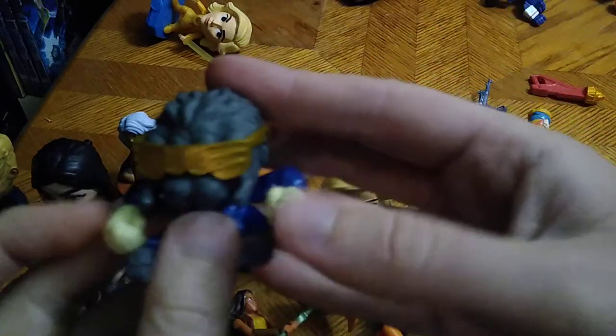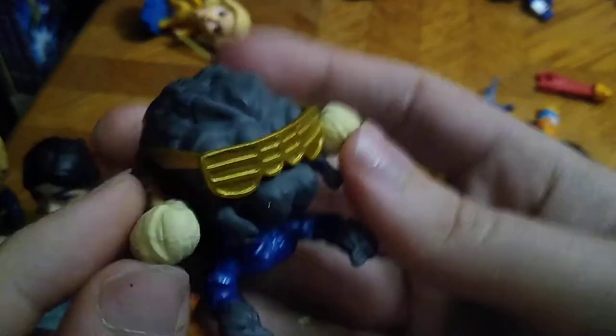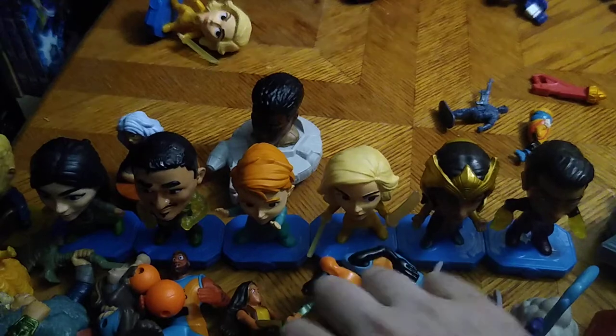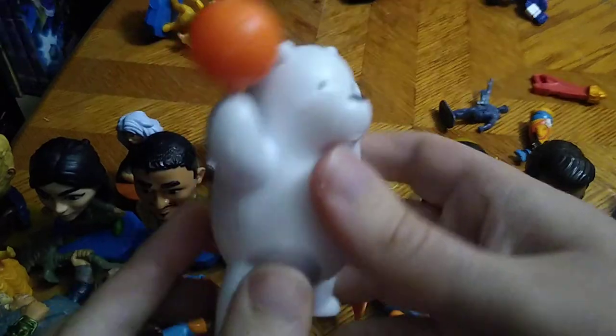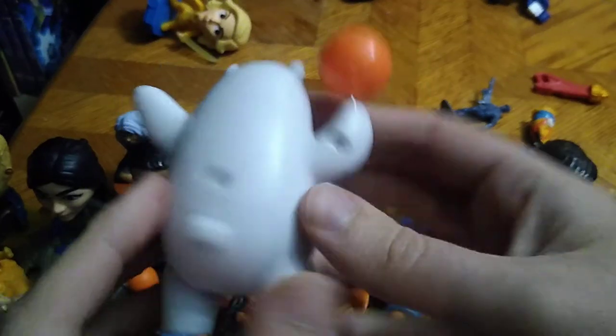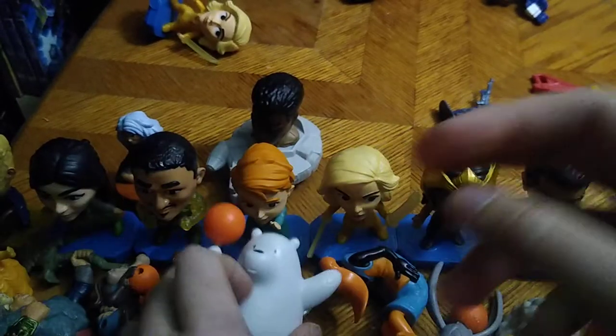Next on the list we got this weird spider dude — I think he might be from Treasure X, but if you know leave me a comment. Next on the list we got something I do know: that's from the cartoon series We Bare Bears, and this is Ice Bear. He's a bear so that's all I need to know about him.